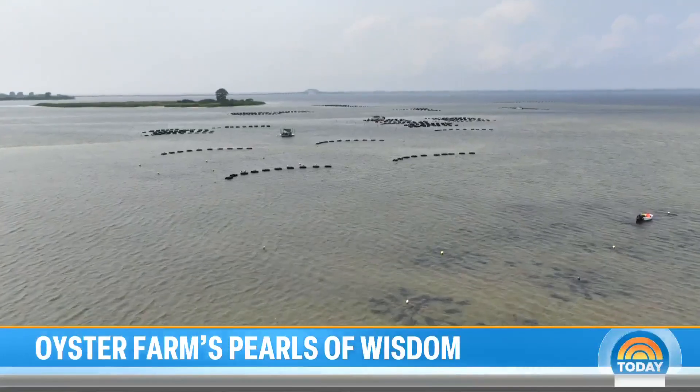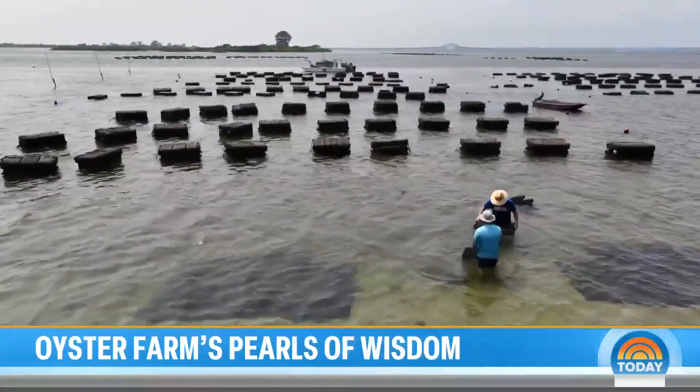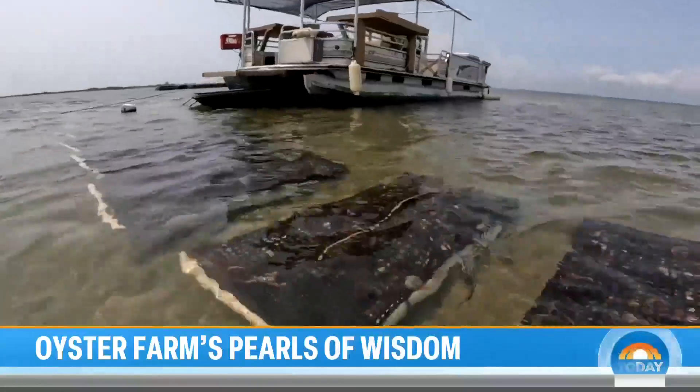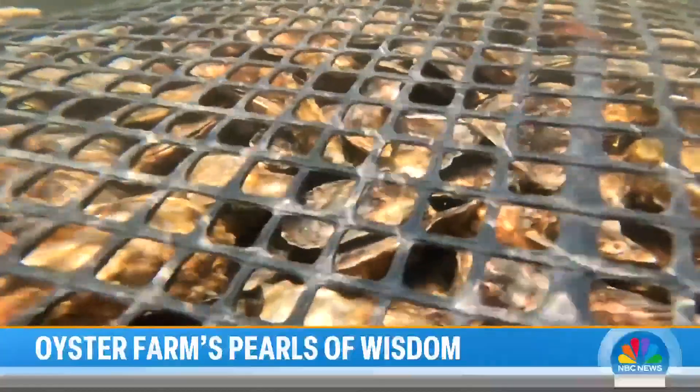Out on the bay, you see the oyster farms — plots purposely laid out and leased by the town of Islip. The purpose: to restore a once thriving industry and to restore the environment.